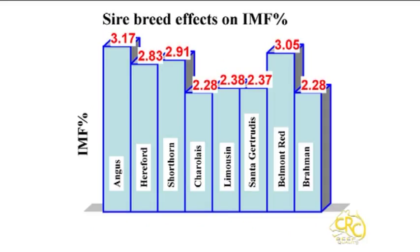On the local scene, the Beef CRC demonstrated differences between breeds in their northern crossbreeding program. Seven breeds of bull were used over Brahmin cows, with resulting progeny run in the same paddocks or feedlot until slaughter. The graph now on screen demonstrates differences observed between sire breeds for intramuscular fat — also known as marbling. The effect seen here is purely the sire contribution; any real breed effect would be twice as large because cows only contribute half the genetics to steer progeny.